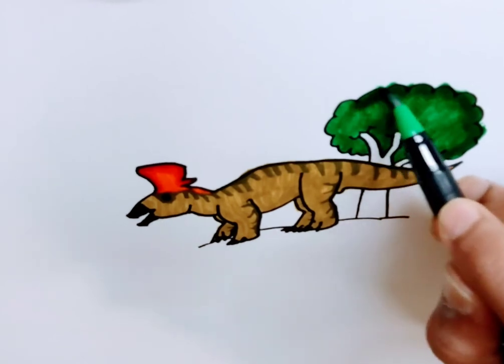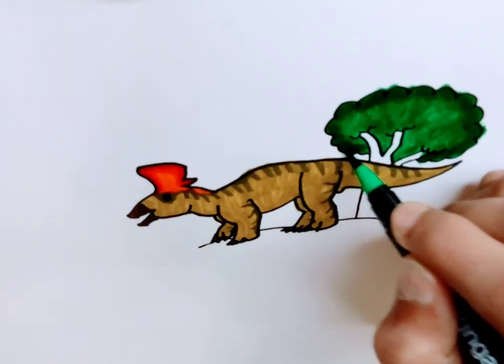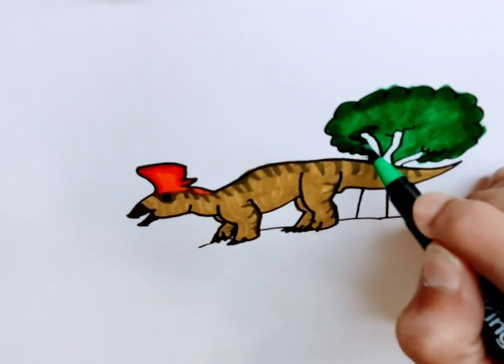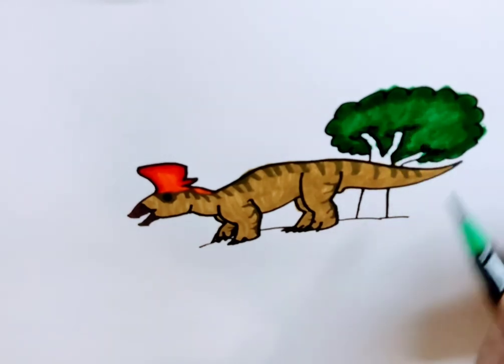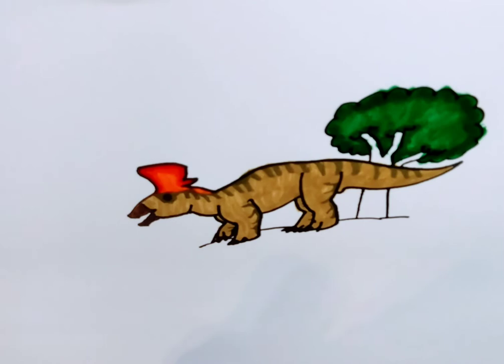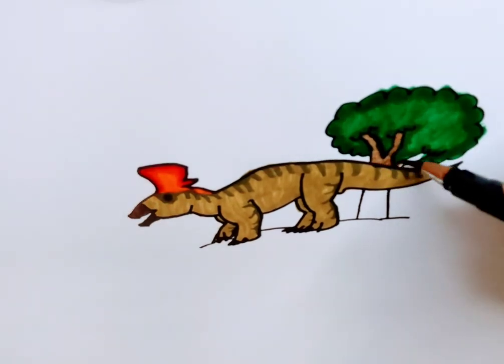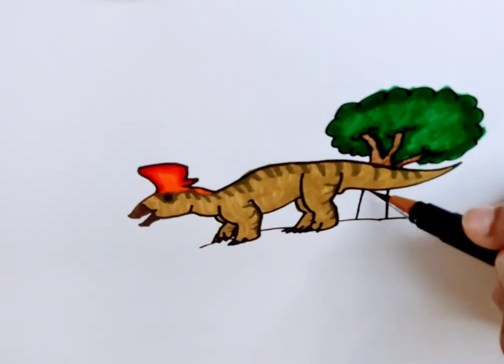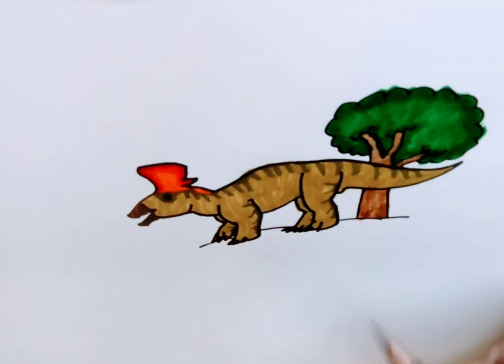Hadrosaurs completely replaced the sauropods in the northern hemisphere as the main herbivores, mainly due to the kind of family that flowering plants belong to. Sauropods were not used to flowering plants, and hadrosaurs probably evolved to eat flowering plants, so they completely out-competed sauropods in places where flowering plants were more common than non-flowering plants.